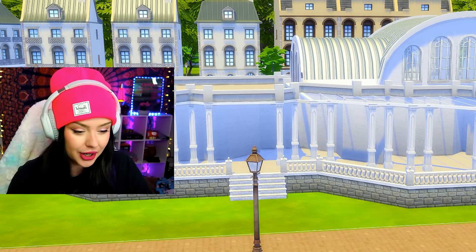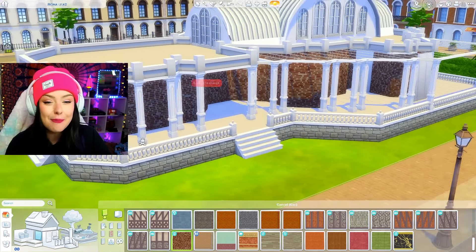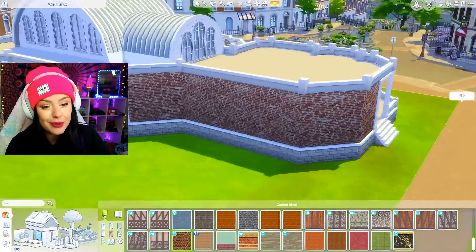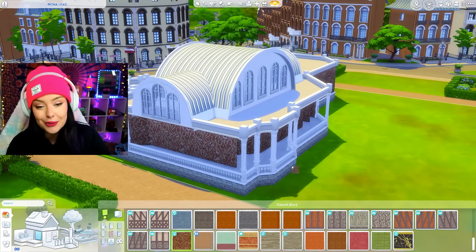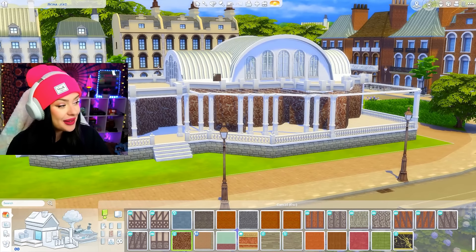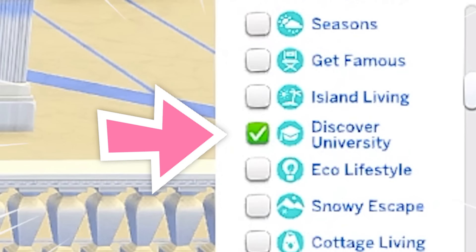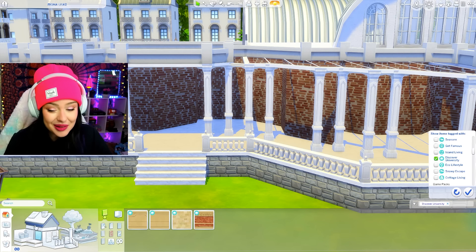I'm picturing a brick along the bottom. I love this one from Get Famous — I'm going to put this all along the bottom and then keep the top with the white brick. The one I'm using on the roof is from Cottage Living. I kind of like that contrast, especially with how the background looks. For the doors, I'm going to get my Discover University filter on because I think I'll be using quite a bit of that.